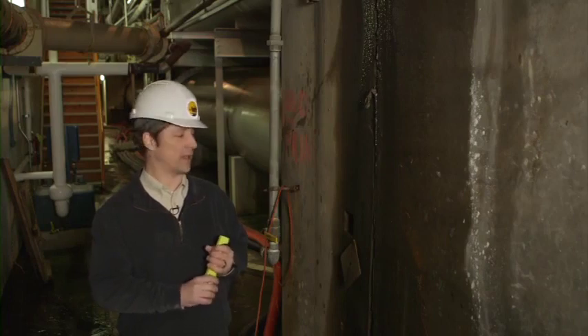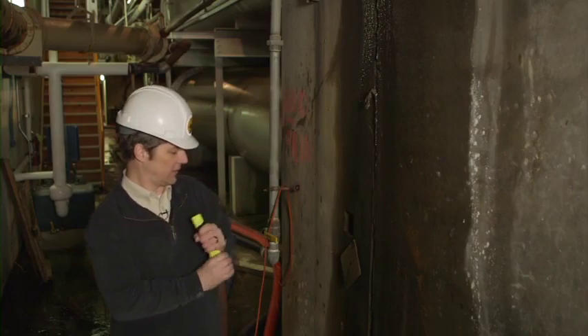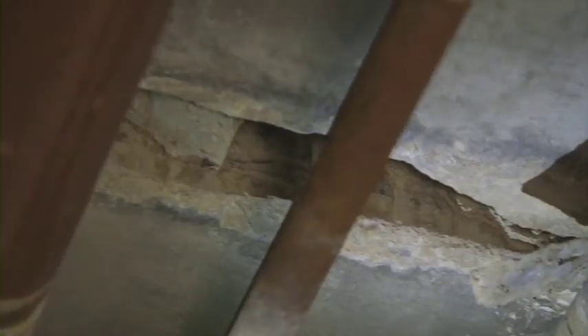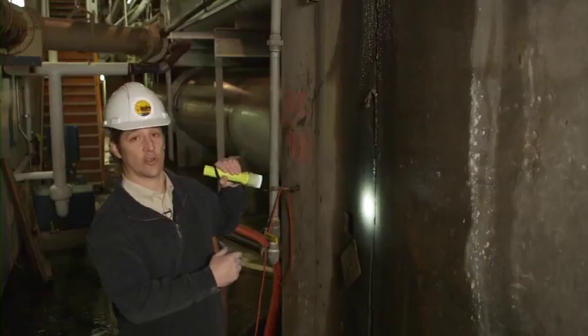We're in a pipe gallery in the basement of the plant. On the other side of this wall is water going through the treatment process. This construction joint — the concrete — its condition is typical of construction joints throughout the facility. Water has leaked through it over time. As the water leaks through, the joint can tend to get bigger and bigger. These need to be repaired before it becomes a structural issue.